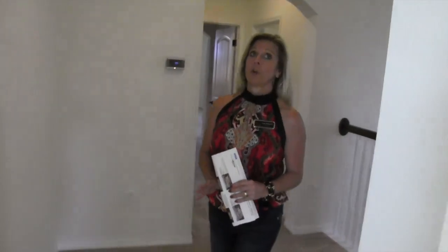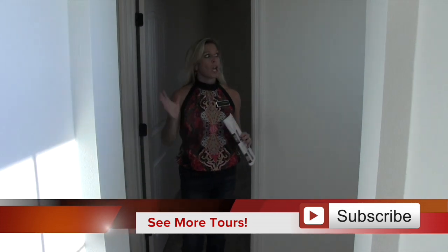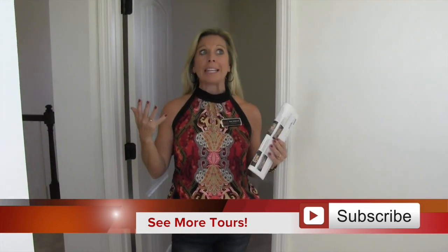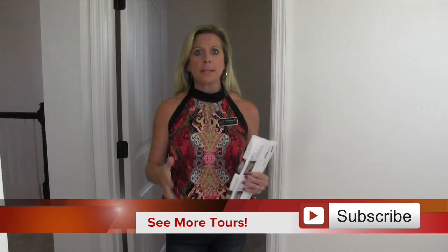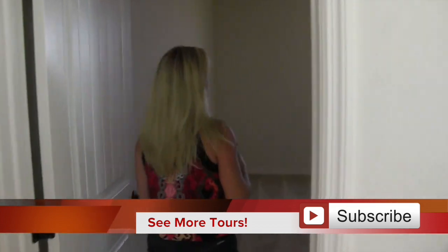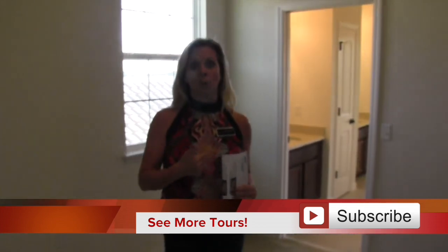Now we're upstairs at this gorgeous Thoreau inventory home here in Watermark. It is so beautiful, and I just love the upstairs layout as well. This house has four bedrooms — three bedrooms are back here on this side and the master is over there. And you have a gigantic media room, game room, flex space — wait till you see. The first two bedrooms we're going to come to upstairs are a nice size, really big, and they connect to a Jack and Jill bathroom.